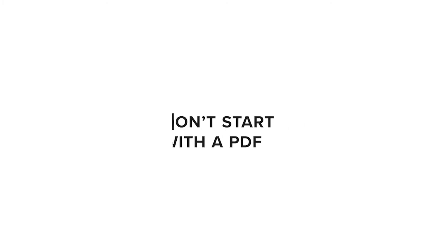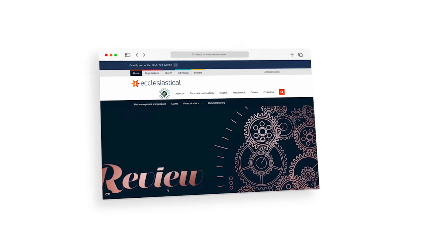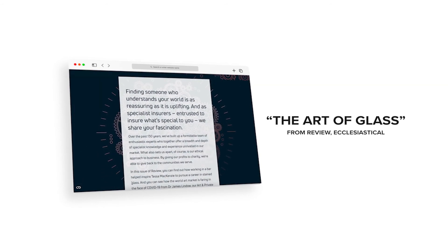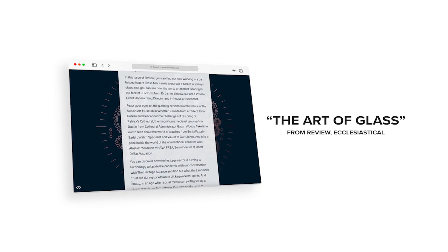Don't start with a PDF. If you have design capacity, focus your efforts on designing stories within the parameters of an existing storytelling platform. This will automate many of the fiddly things, like responsive design, and enable a more impressive reading experience. Crucially, this experience will be optimized for readers on the web and won't just be a print afterthought.